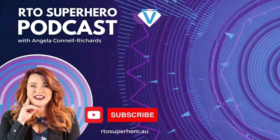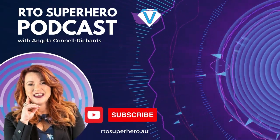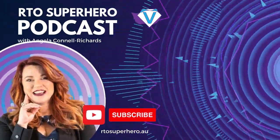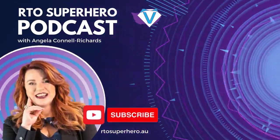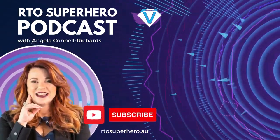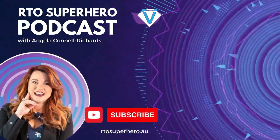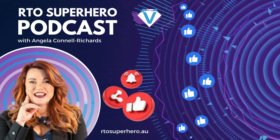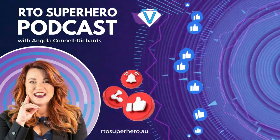Thank you for joining me today in this episode of the RTO Superhero Podcast. I hope you've gained some valuable insights and actionable strategies to help you enhance your VET programs with edtech. Stay tuned for more exciting episodes and until next time, keep learning and growing as an RTO Superhero. Please take a moment to rate and review the podcast on your preferred podcast app. Each rating and review helps me fulfil my goal of helping training organisations around Australia to learn and grow in compliance and business success.